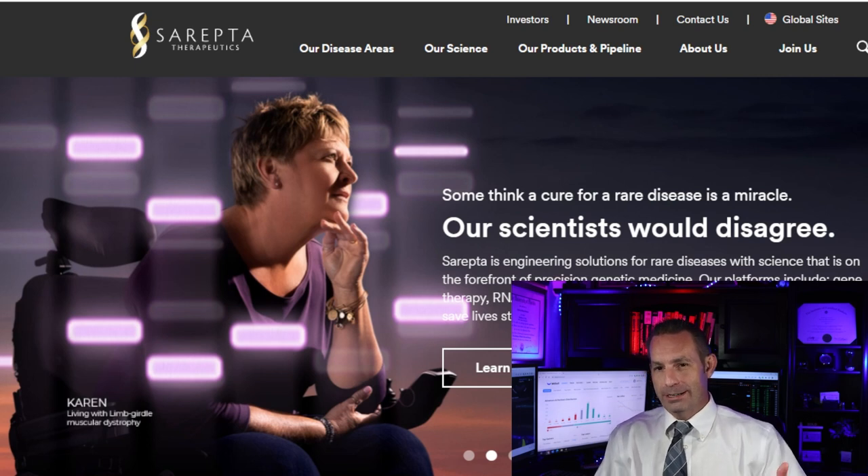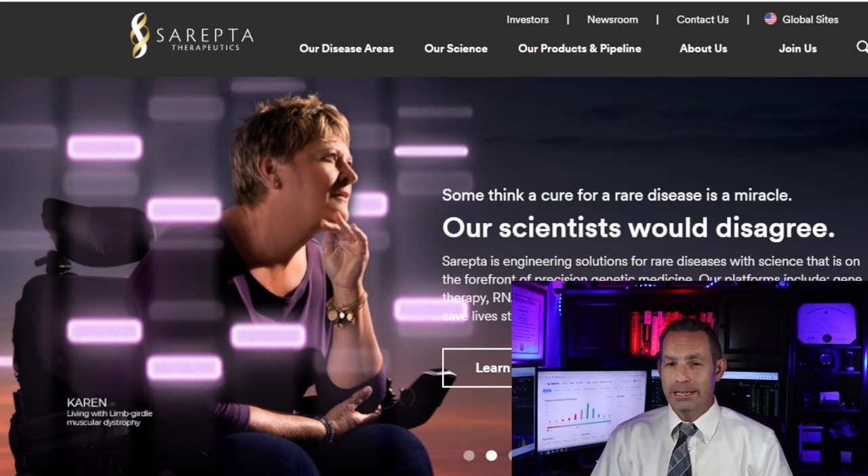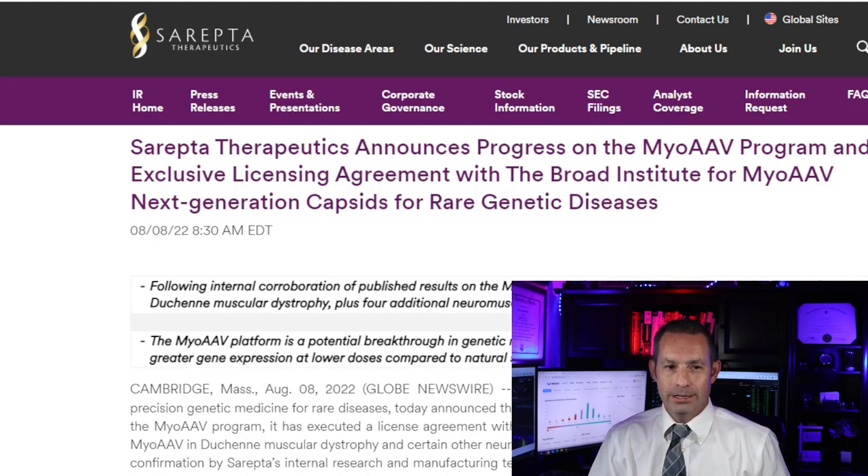The company was incorporated in 1980 and is headquartered in Massachusetts. So this isn't a recent startup — this is an existing biopharmaceutical company that has been here for a long time. So let's look at some of the news of the company right now.